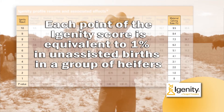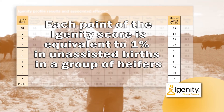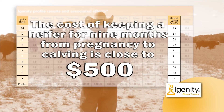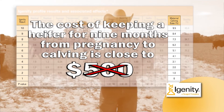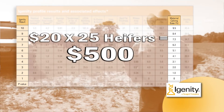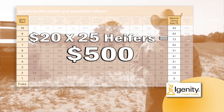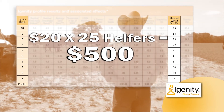Each point of the IGENITY score is equivalent to one percent in unassisted births in a group of heifers. The cost of keeping a heifer for nine months from pregnancy to calving is close to $500. If you lose just one calf, you're out that $500. At $20 a head, you could test 25 heifers and break even with that testing cost if you just culled out one heifer that was going to have difficulty calving. If that heifer dies calving, you're out the $500 plus the replacement cost of a new heifer — say another $1,200 or even more.